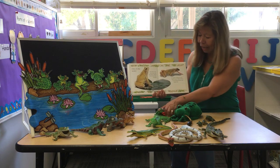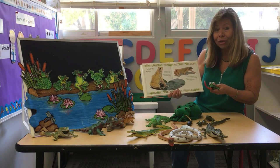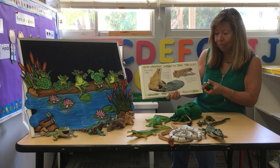Look at his long, long tongue — that's how he catches his food. Do you remember Belle in our classroom? That's how she catches her food too. She sticks out her tongue and catches a fly or a bug.